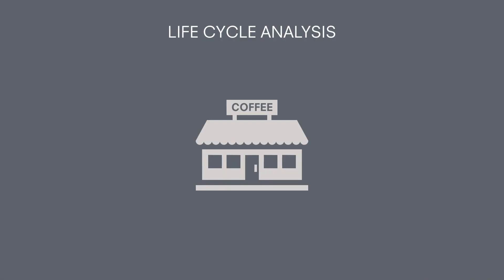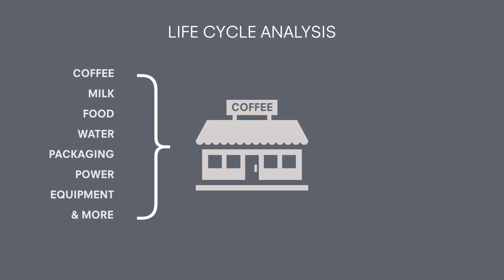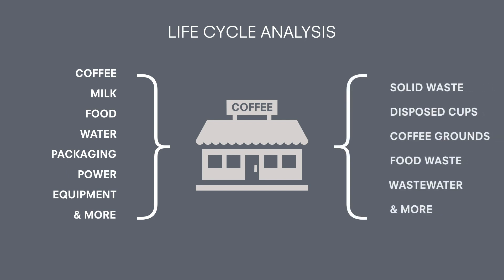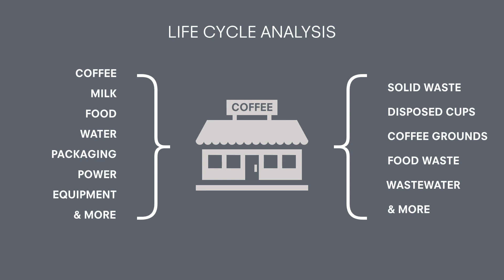One way we can do that is by performing what's known as a life cycle analysis. In very simple terms, this is a cradle-to-grave analysis of everything that happens in any given process. I did it on cafes and coffee shops — not just on paper cups, but on paper cups, bacon and egg rolls, the espresso machine, and a whole bunch of different categories. We ultimately computed a big wheel showing the individual carbon dioxide emissions from each portion.